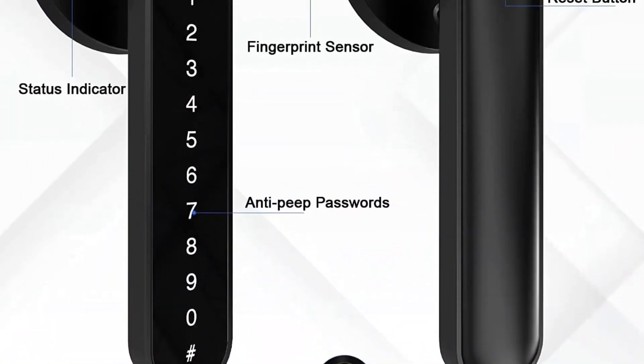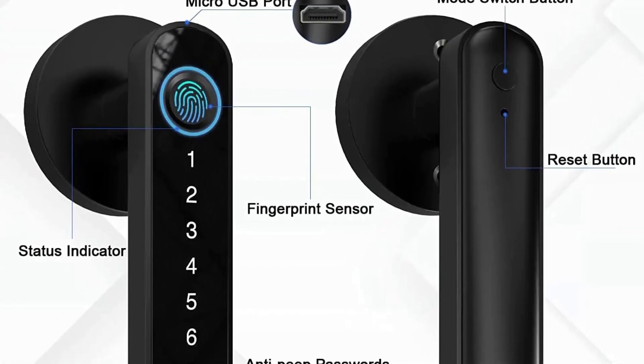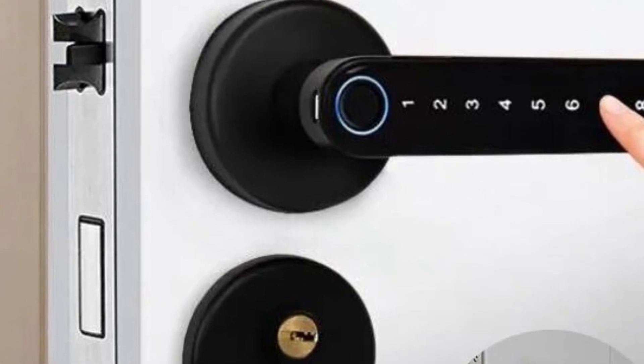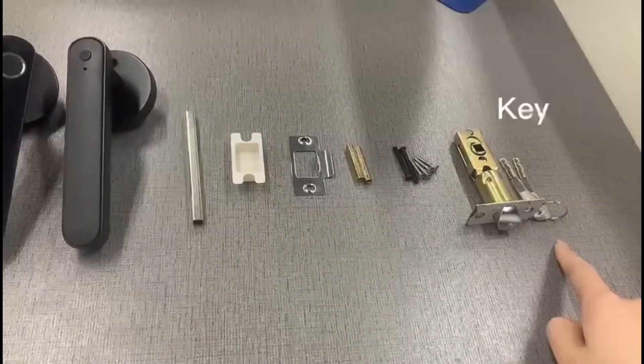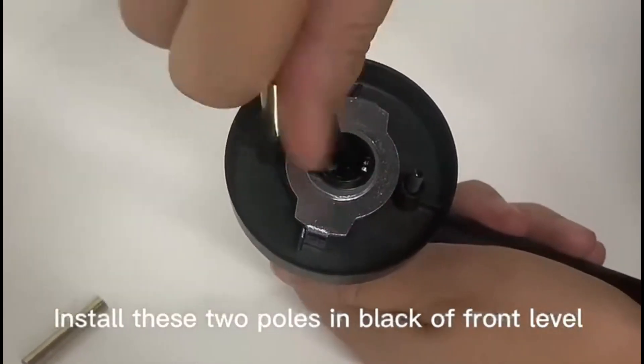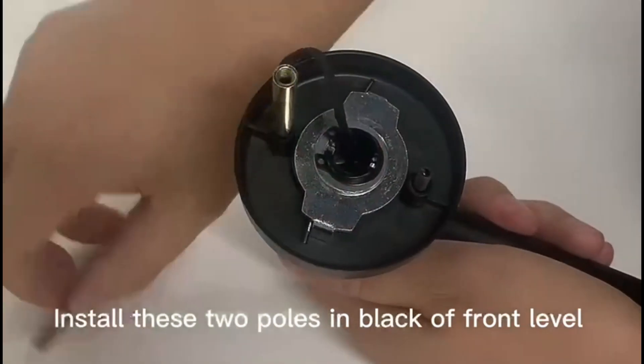Biometric Fingerprint Recognition — the Tuya Biometric Fingerprint Door Lock takes security to the next level with cutting-edge biometric technology. By registering your unique fingerprint, you can be sure that only authorized individuals can enter your bedroom or home. This feature eliminates the need for traditional keys and ensures convenient access without compromising on safety.